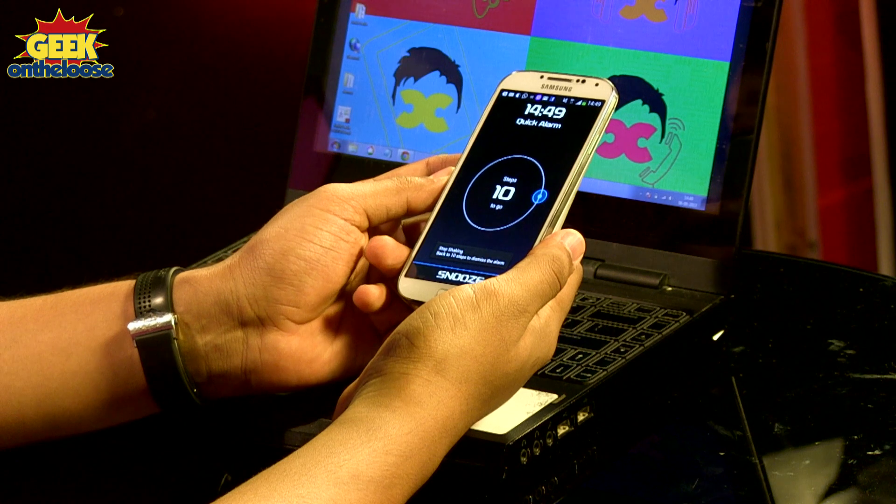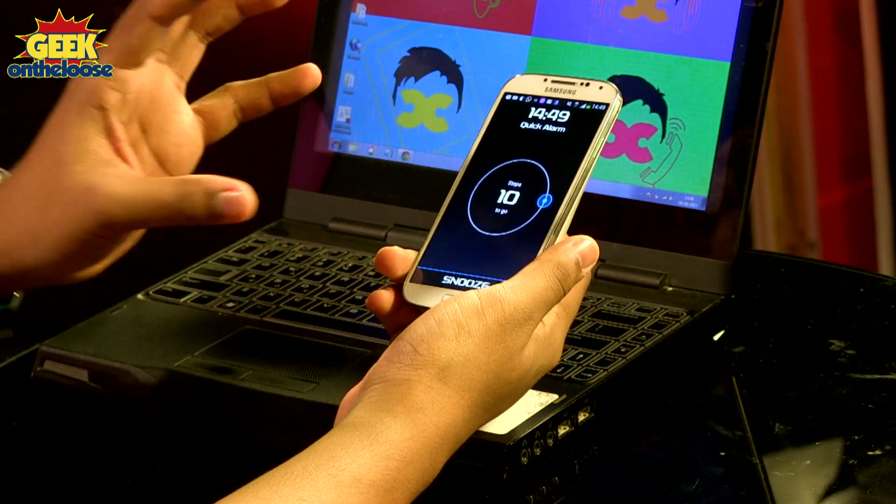I'm very sleepy, I want to go back to sleep. So I'm going to try and fool this alarm clock. Instead of walking around, I'll continue sleeping in bed and just shake my phone. When I try to shake my alarm clock, this alarm clock is actually smart enough to figure out that I'm not actually walking and I'm just shaking the mobile phone. So it actually tells me to stop shaking and actually get out of bed.